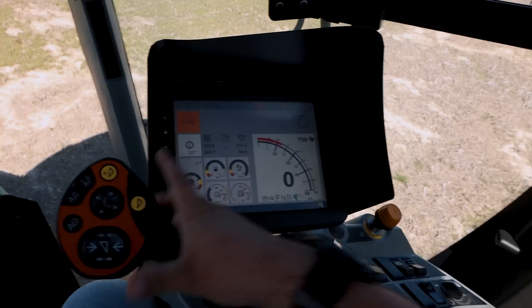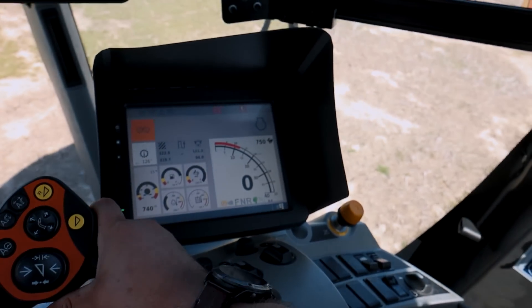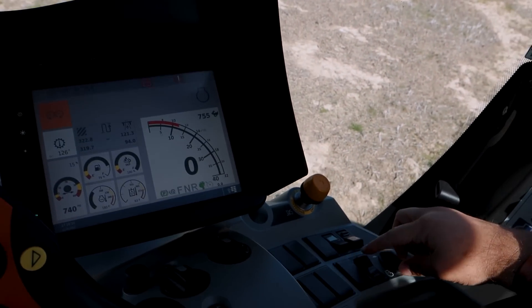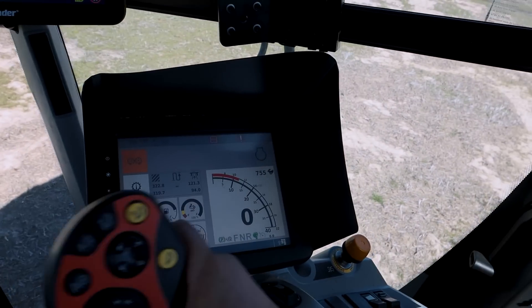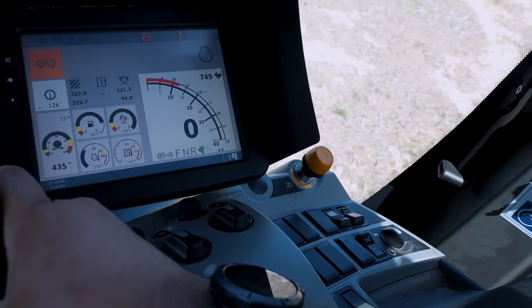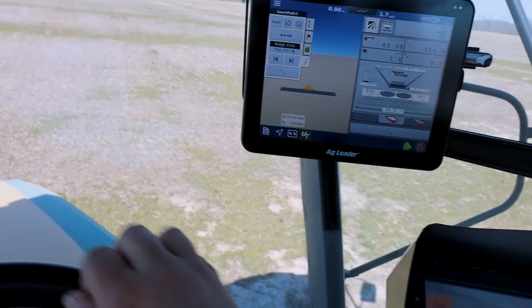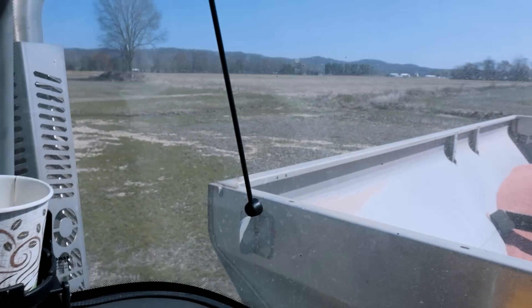I pulled into the next field and now my floater won't go — it won't go into forward. This is fun. So entertaining for me. There we go. I don't know why I did that. It gives me a lot of confidence, I can tell you that.